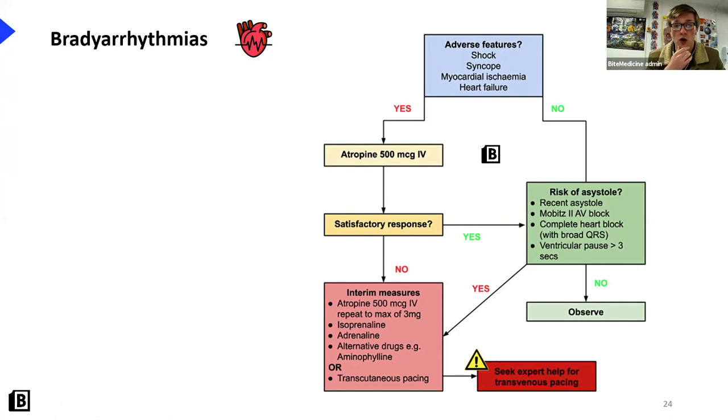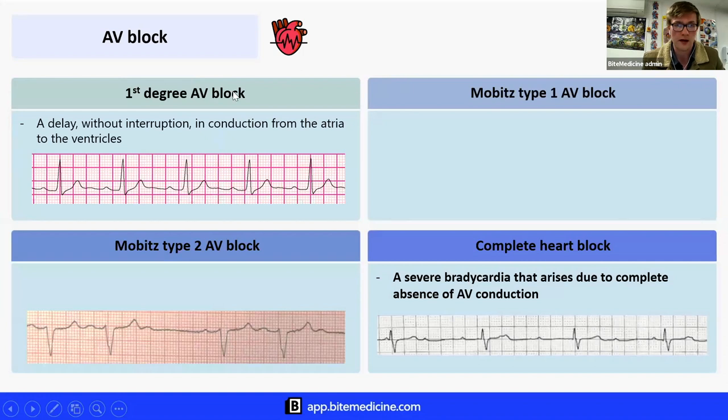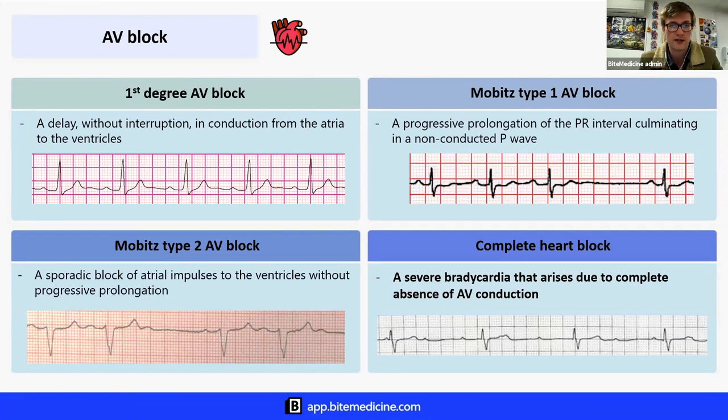All of our slides are available for download on the website in the watch section, so you can annotate them during the session or later. Here's a summary of AV blocks: first degree is a delay without interruption, characterized by a PR interval more than 0.2 seconds. Mobitz type one is that progressive prolongation culminating in a non-conducted P wave. Mobitz type two is a sporadic block due to a structural His-Purkinje issue, associated with left bundle branch block. Complete heart block is a severe bradycardia with complete absence of AV conduction to the ventricles.